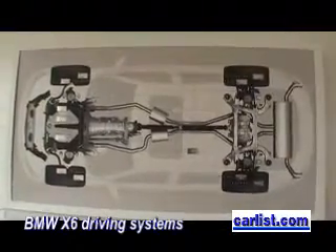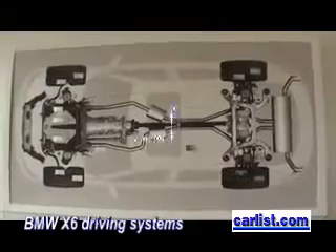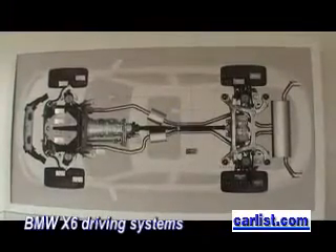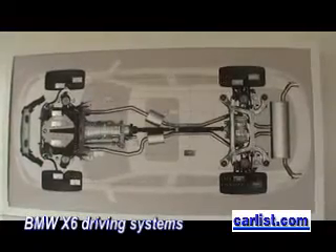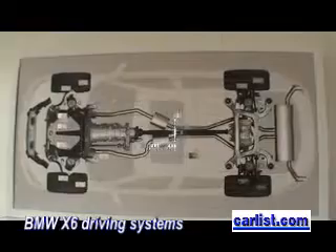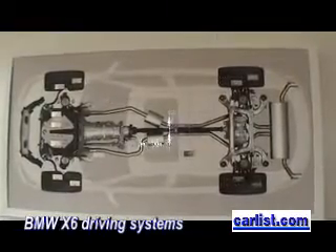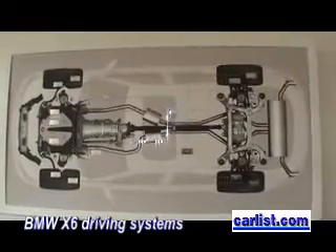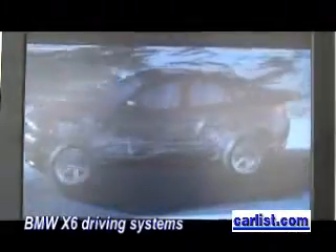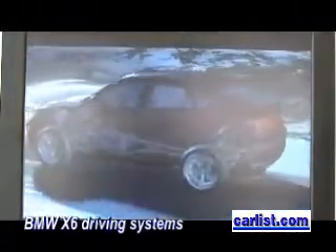And lastly, there is your X-Drive. The X-Drive is our system to change power between the front axle and the rear axle, and it's also connected to the ICM. Now you're going to tell us about the dynamic performance control.